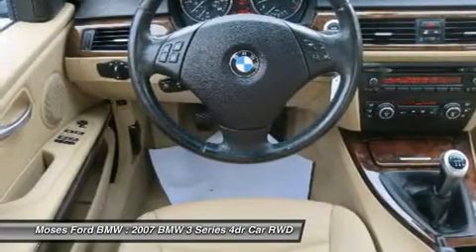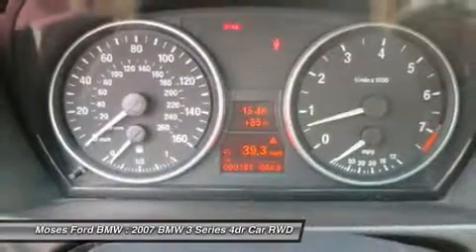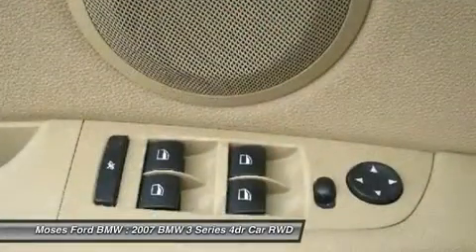Since 1947, Moses BMW has maintained a solid commitment to you, our customers, offering the widest selection of BMW vehicles and ease of purchase.